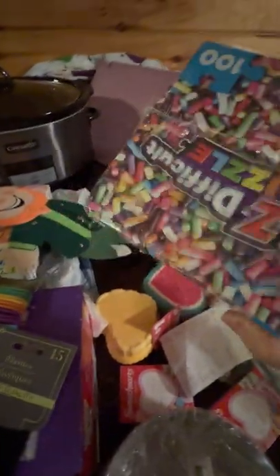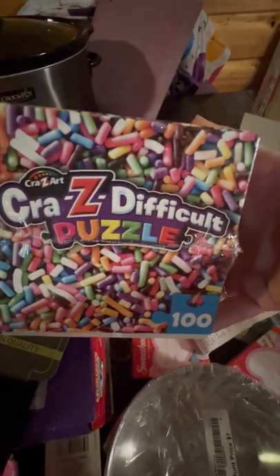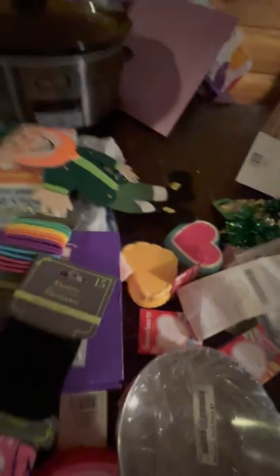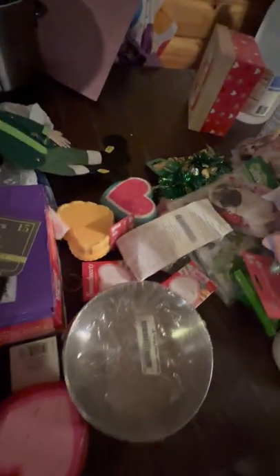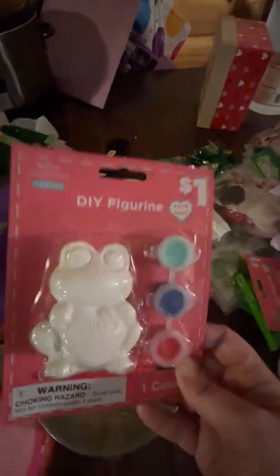They had leprechaun stuff out for St. Patrick's Day. She's got a little leprechaun. I thought it was a puzzle. I got five of them below — I think it was $2.50. This is a crazy difficult puzzle, a hundred pieces. You know what I'm going to do? I'm going to get like $15 or $20 puzzles and take them to the nursing home and drop them off. I got three of these, three different ones for Valentine's Day.